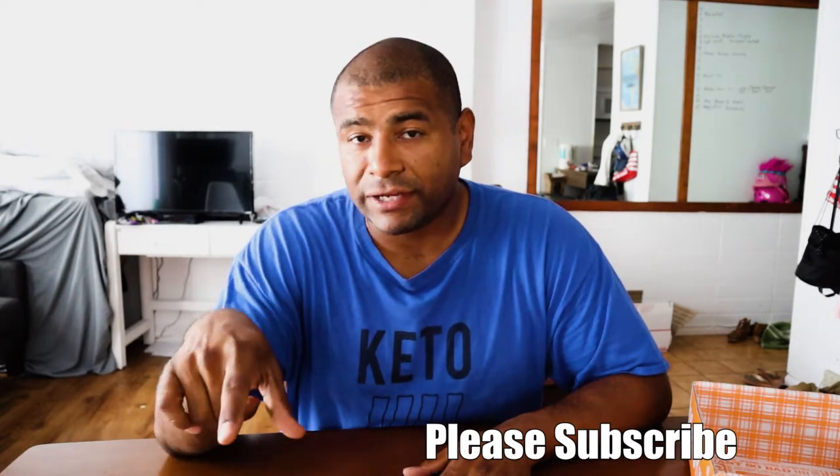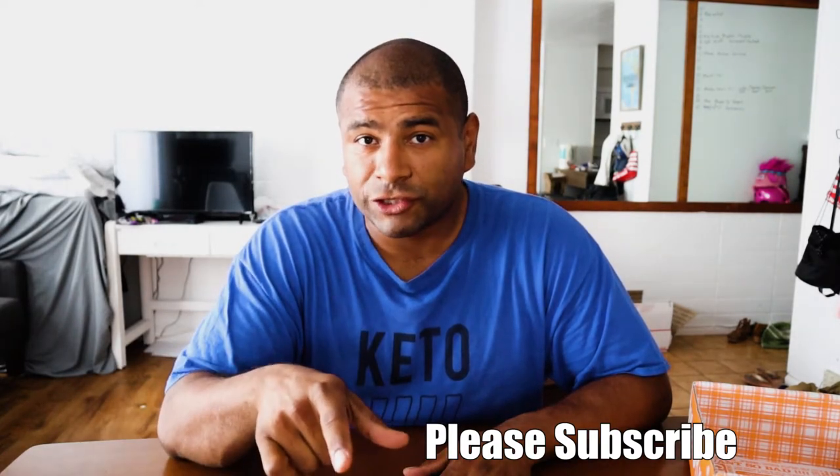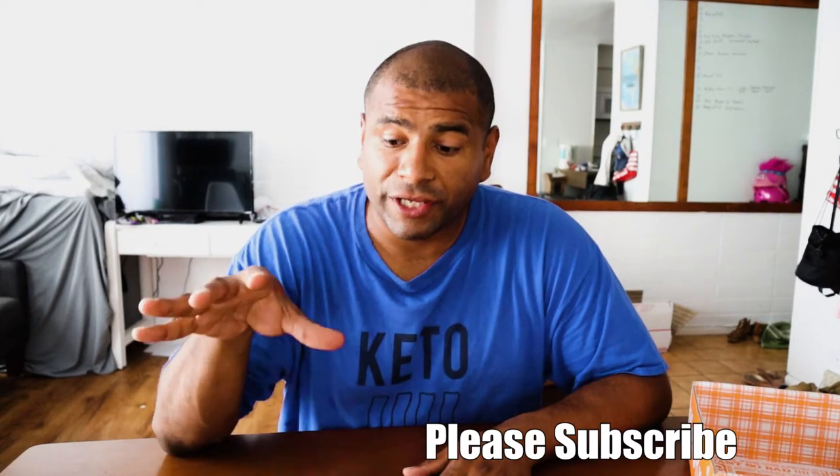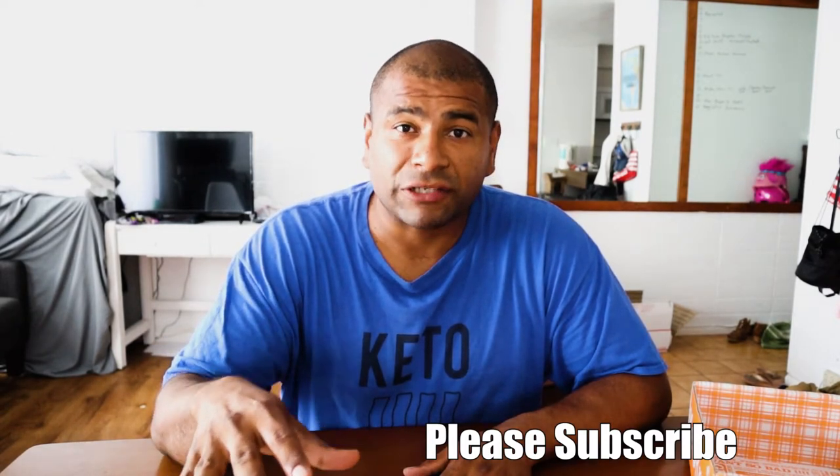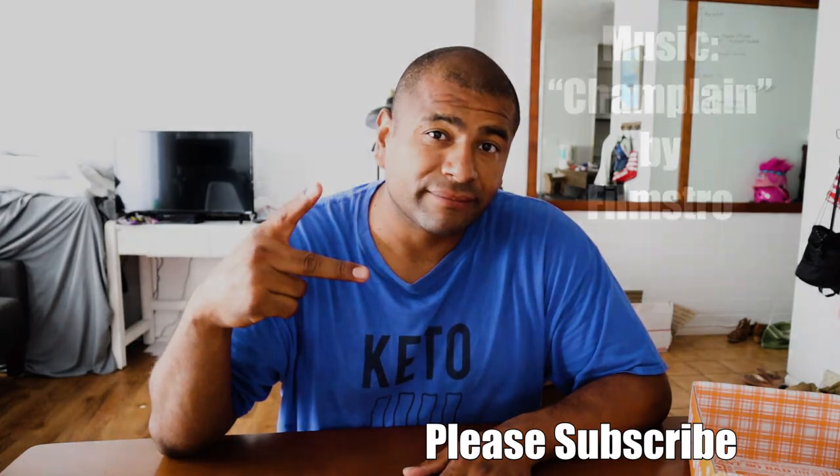And for that reason, if you haven't already, please subscribe to this channel. If you want to get notifications on the upcoming videos, hit that bell. I really appreciate you guys watching and I'll see you guys on the next one. Bye.